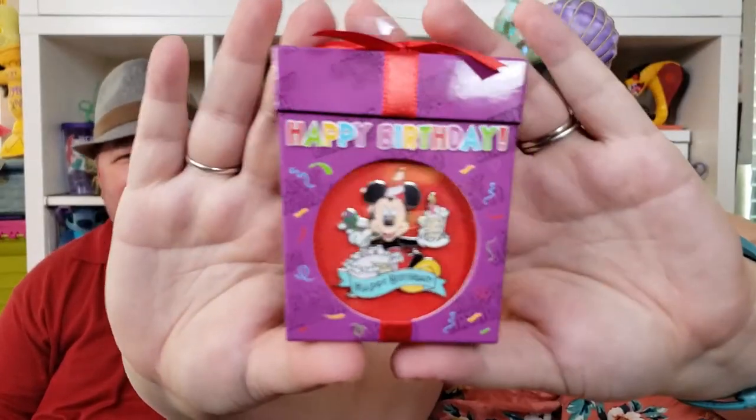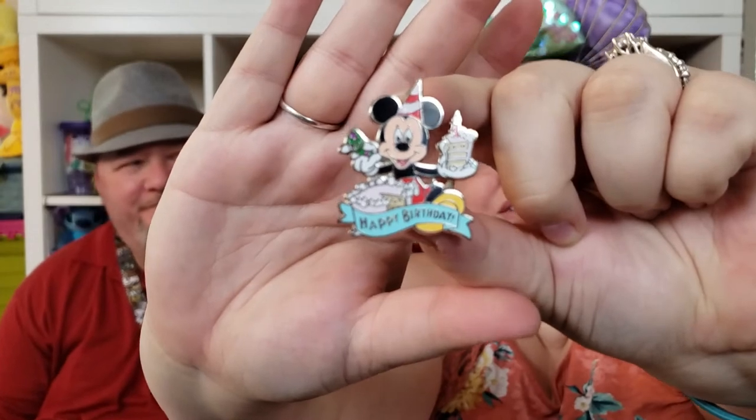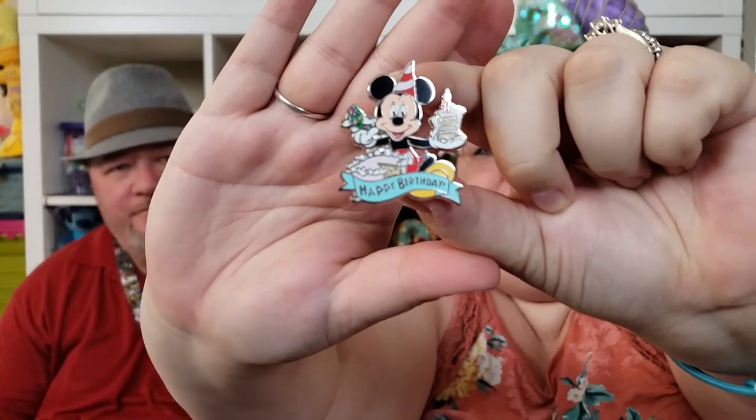Now on to the Disney pins — we'll do the ones we bought first. These are in no particular order. This one is really cute — it's the happy birthday pin. At first we thought it was Mickey's birthday since it's his 90th, but it's just a birthday pin. I love that it's got the cake and it just looks adorable. This one has two pin posts.